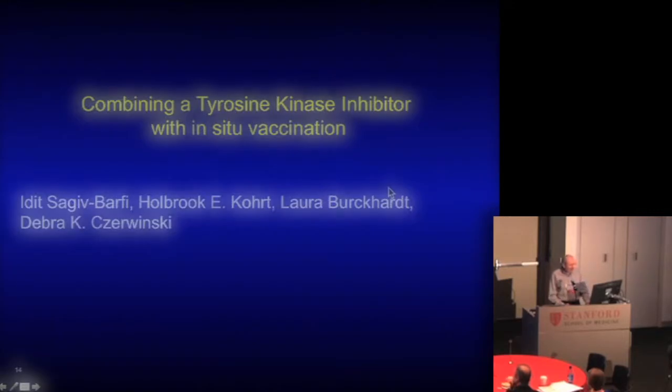What's coming now, I think, is combinations of maneuvers to deal with the heterogeneity problem — not only revving up the immune system specifically against the tumor, but also using agents that kill the cell-intrinsic signals in the tumor, the critical survival pathways that tumors depend upon. So combining a tyrosine kinase inhibitor with in situ vaccination.